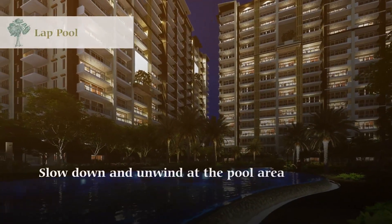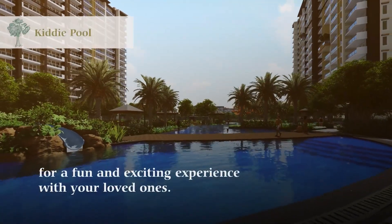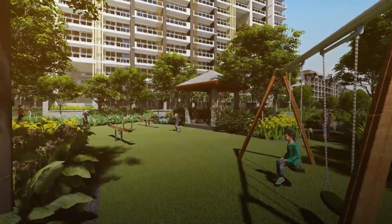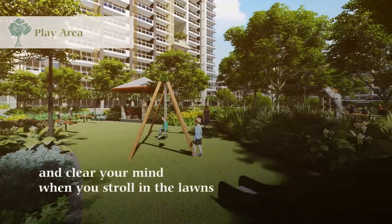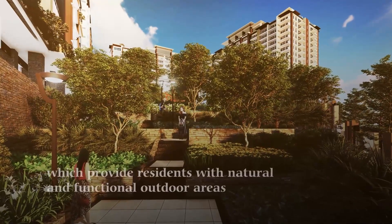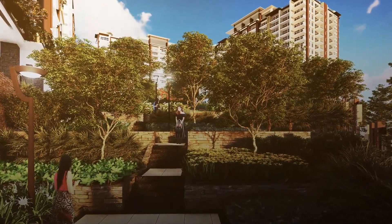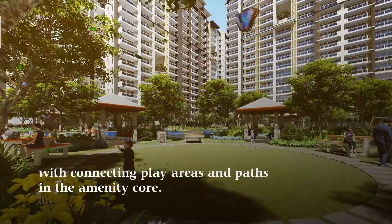Slow down and unwind at the pool area for a fun and exciting experience with your loved ones. Wide open spaces allow you to relax and clear your mind when you stroll in the lawns, which provide residents with natural and functional outdoor areas, with connecting clay areas and paths in the amenity core.